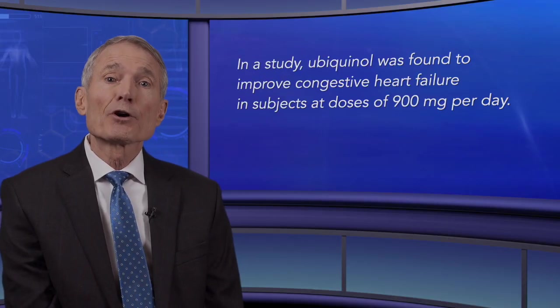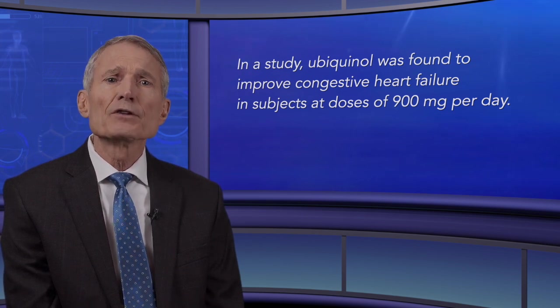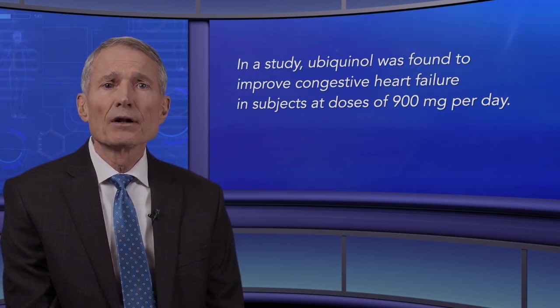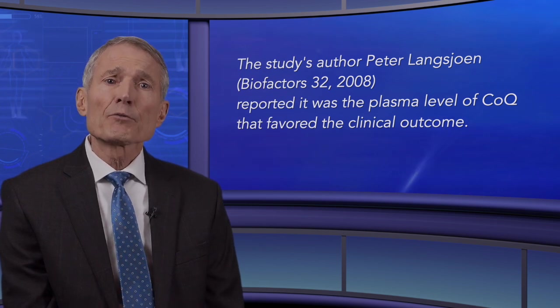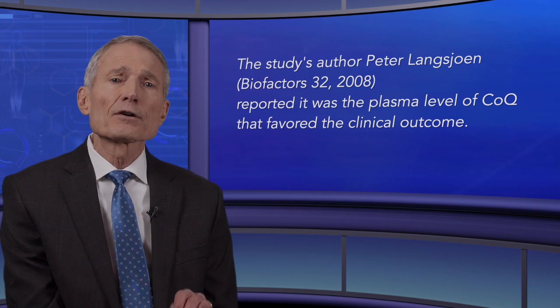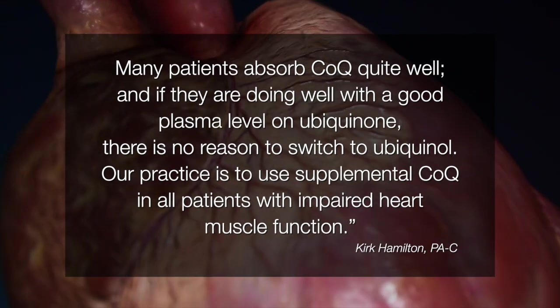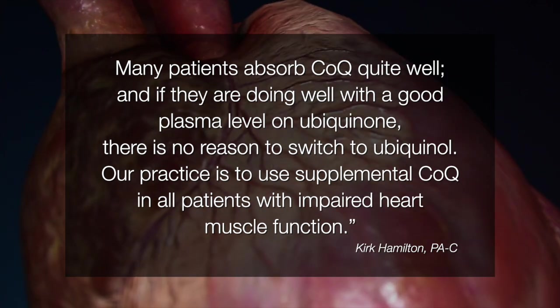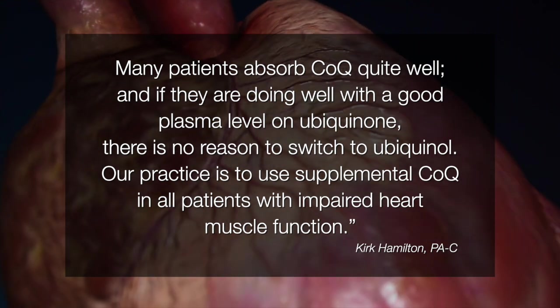In a study, Ubiquinol was found to improve congestive heart failure in subjects at doses of 900 milligrams per day. However, the study's author Peter Langsgen reported that it was the plasma level of CoQ that favored the clinical outcome. In an interview with Kurt Hamilton, he reported that many patients absorb CoQ quite well, and if they're doing well with a good plasma level on Ubiquinone, there's no reason to switch to Ubiquinol.